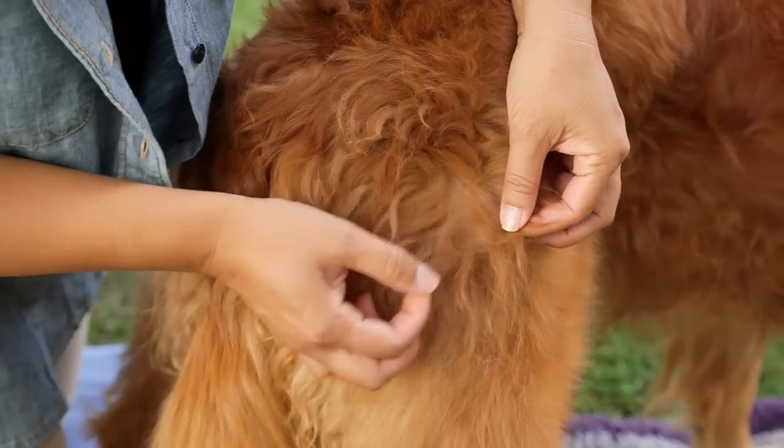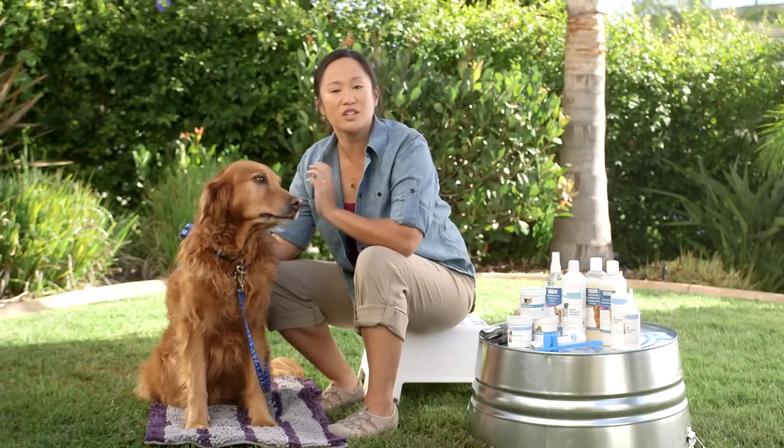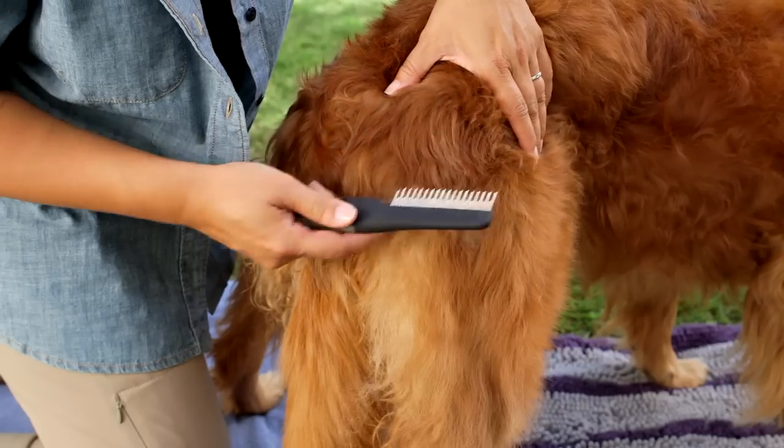Pay attention to any matted fur because these mats can be painful for your dog. If you find a mat, don't try to cut it out. Gently pull it apart with your fingers, then carefully comb it out. A detangling spray can also help. If it's severe, you might need to have your pet stylist or your veterinarian remove it.